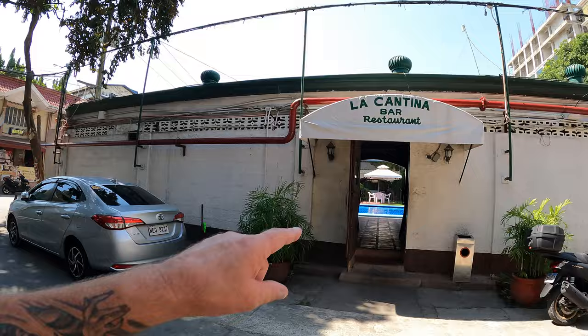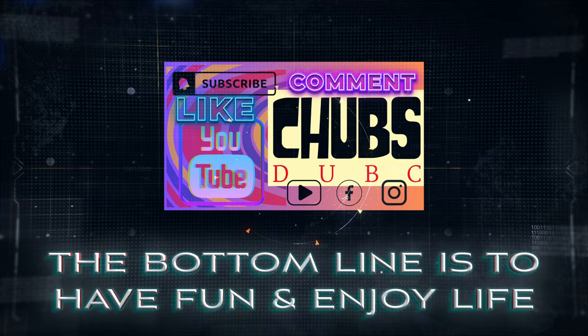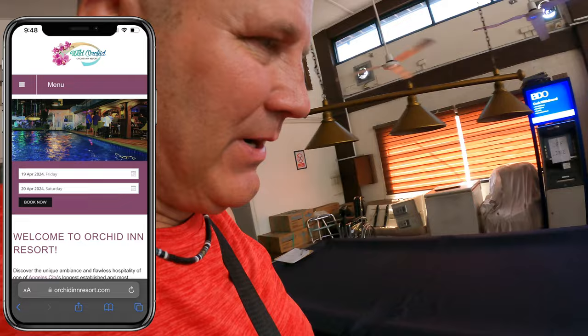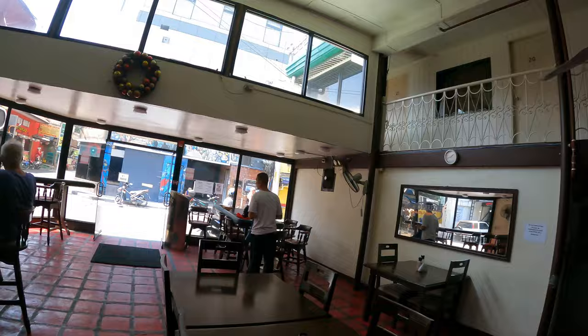There's a pool table here in the front lobby area — green felt. The cash machines are offline unfortunately. These are some of the front rooms available. This looks like an old Western saloon style to me every time I come through here.